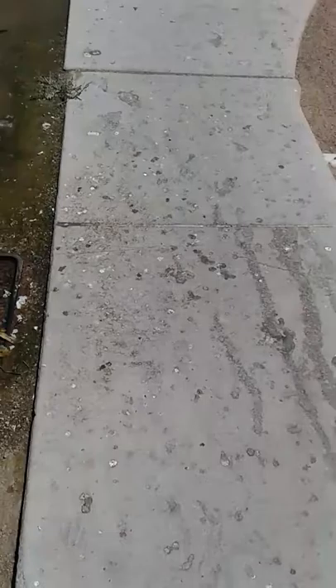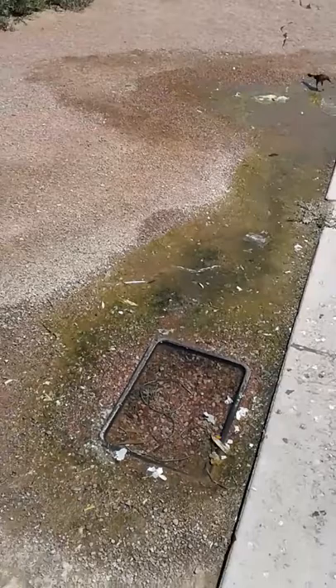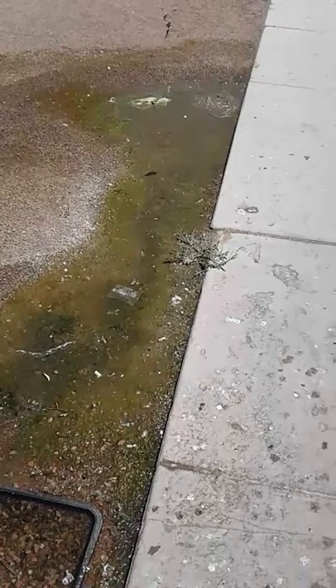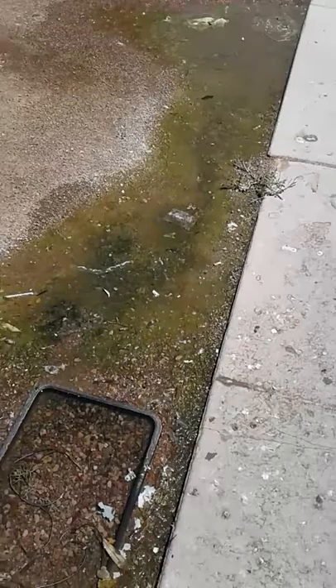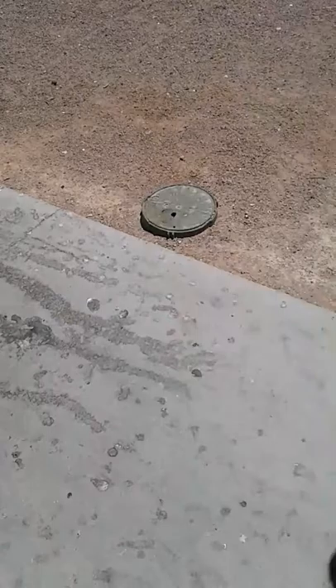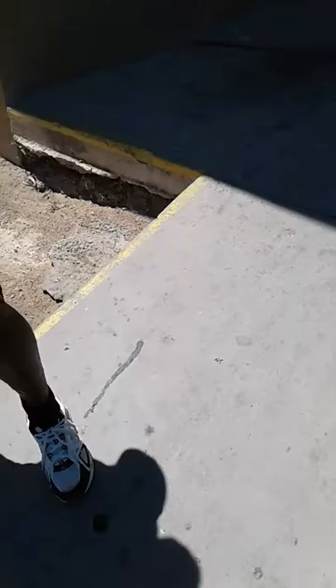This is bird shit — this is where all the pigeons and birds come to the water meter, which is busted. They take baths, drink, and defecate all over here near the water main. This is the water that goes into the apartment from the water main, and it is full of bird droppings. The water is green. This is right in front of my apartment door.